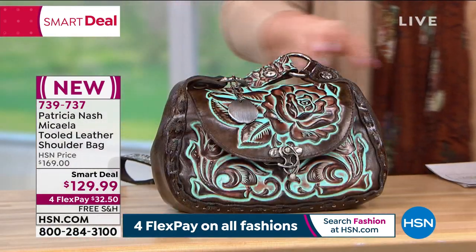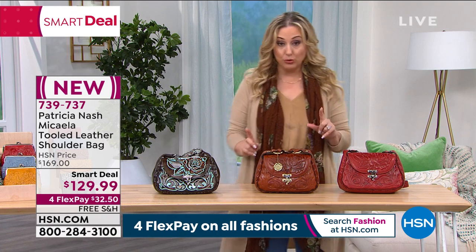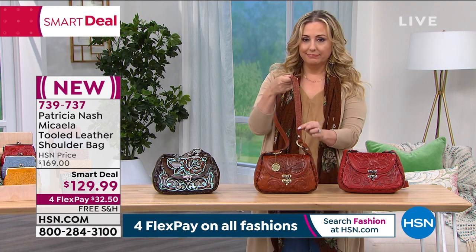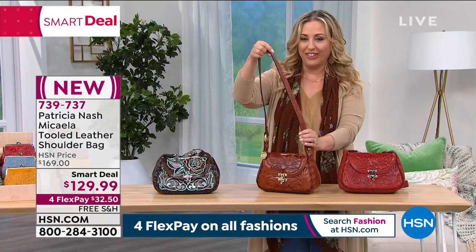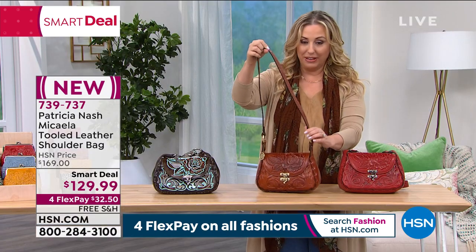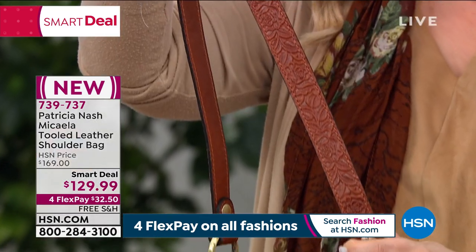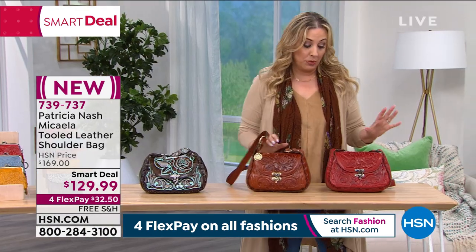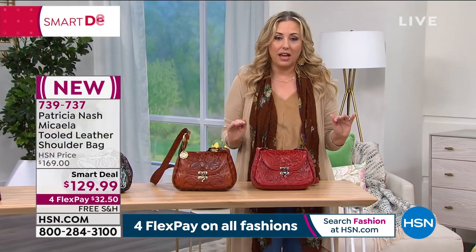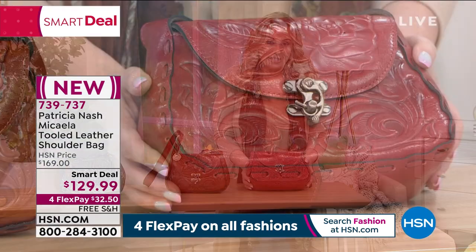We also have it available in the tan tooled — also beautiful on the strap because we've got all that tooling work all the way down the strap. I love that we did that. And then we also have it in this red, which I think is just to die for. It is such a fashion statement.